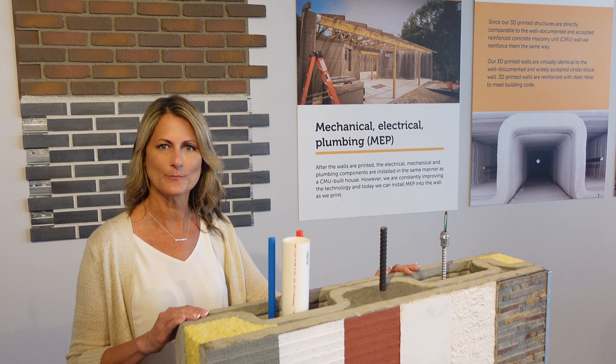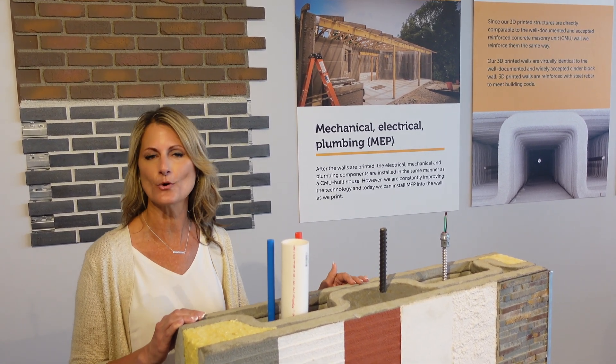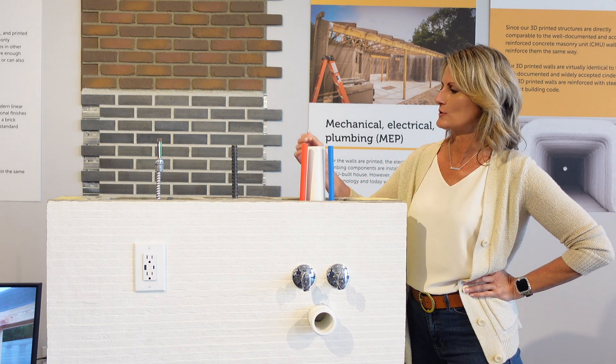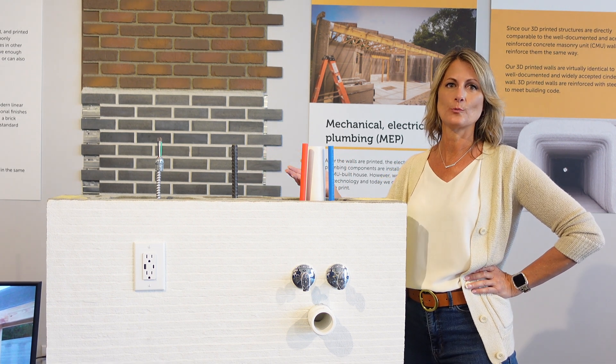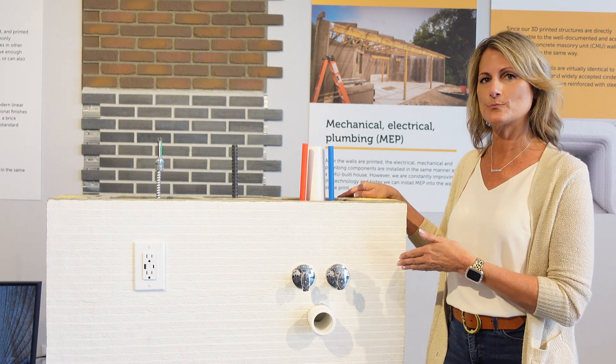As you can see from the printed wall sample, this is an illustration of how the mechanical, electrical, and plumbing can all be incorporated into the 3D printed wall cavity. The rebar, the electrical, and the plumbing are incorporated into the wall cavity. The rebar and installation are done according to local building code. Plumbing and electrical cuts can be made after the wall is printed.